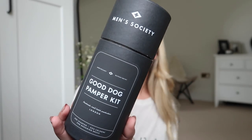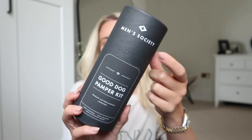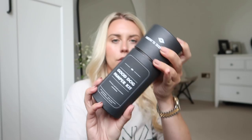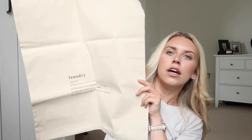The next thing I got is actually something for Barney — how cute is this! There are loads of ranges of products from Men's Society, which make great gifts. This is called the Good Dog Pamper Kit — it's got a shampoo, a cologne, and a grooming brush. This would even make a good little gift for someone who is a soon-to-be new fur baby mum or dad.